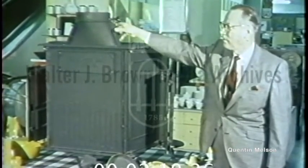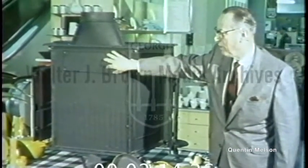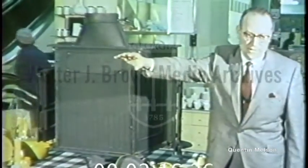And then this goes up for an upright installation, and this can be removed and put here for a straight fireplace installation.